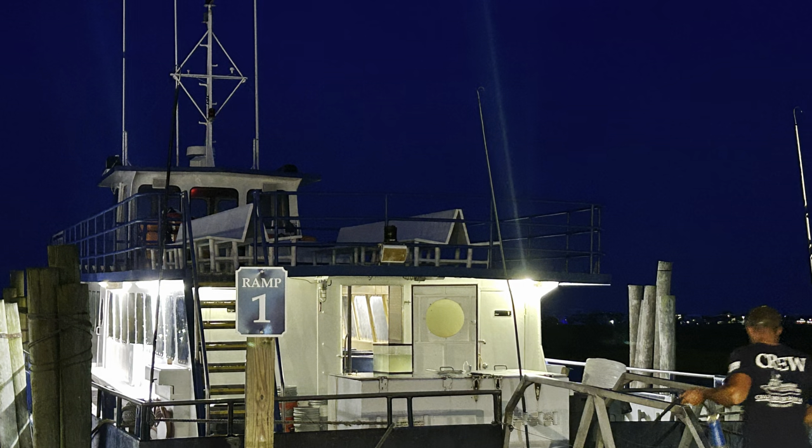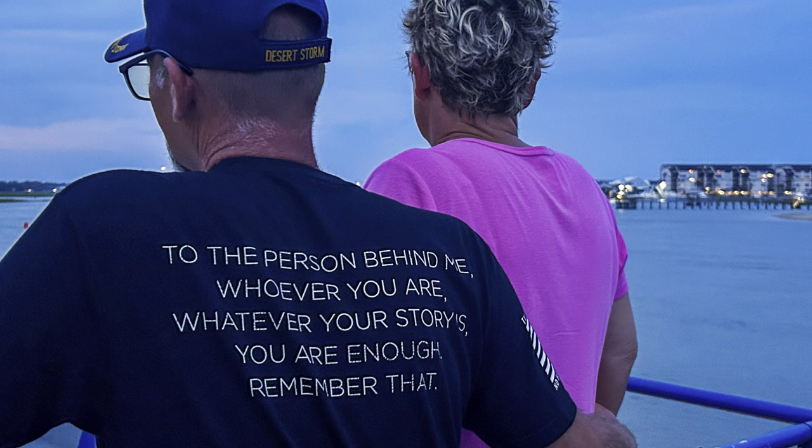And to the person behind me, whoever you are, whatever your story is — you are enough. Remember that.